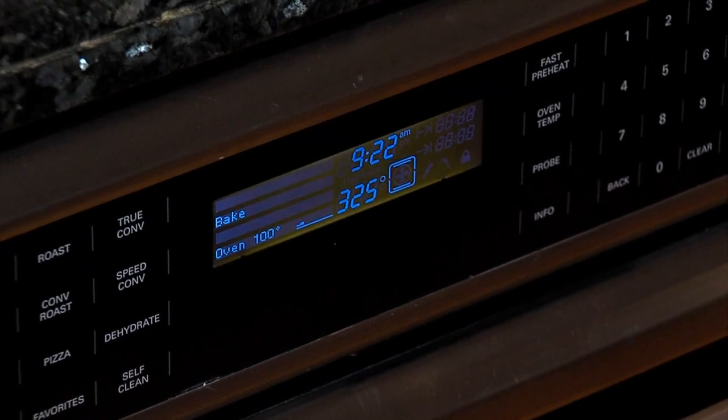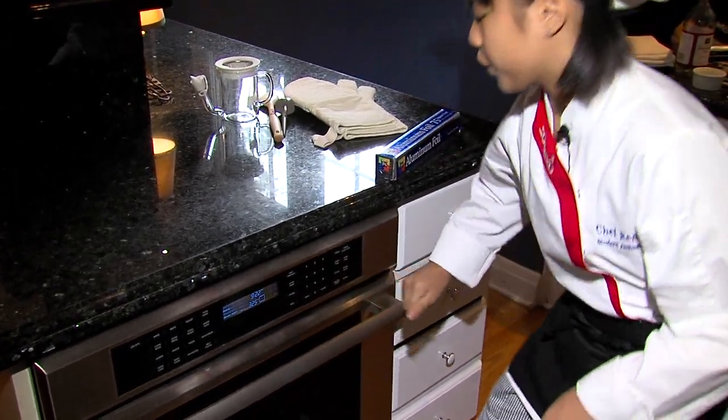First step: preheating the oven to 325 degrees. Now it's time to prep the turkey, and that starts with a bird bath.